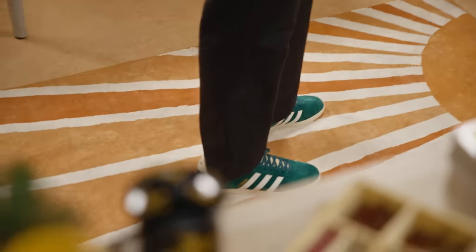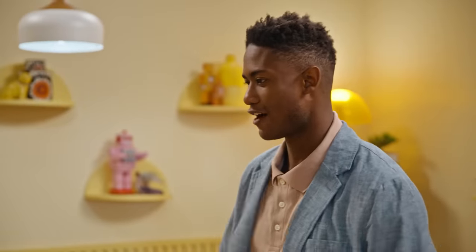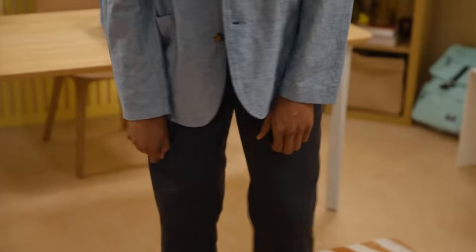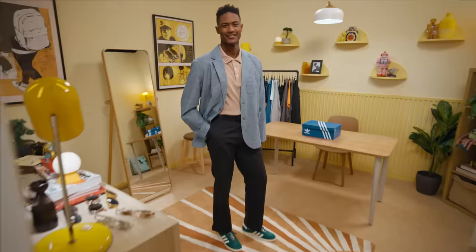This is a super fun way to elevate the Gazelles. For this outfit, I was kind of going for a backyard wedding kind of feel. I really enjoy this outfit a lot — especially the way that the black pants flow into the Gazelles and let them speak for themselves. This one is a lot of fun.